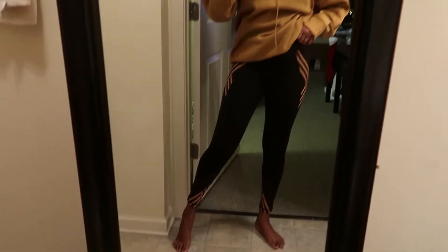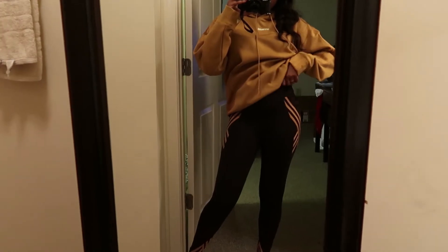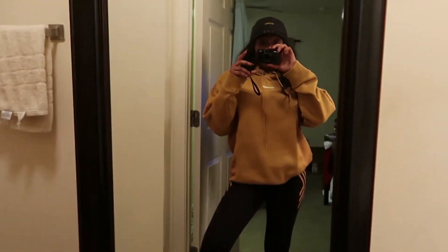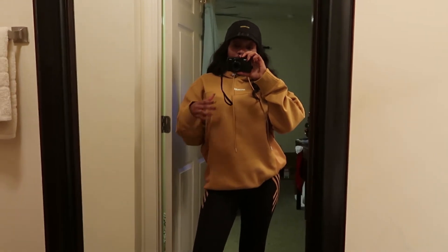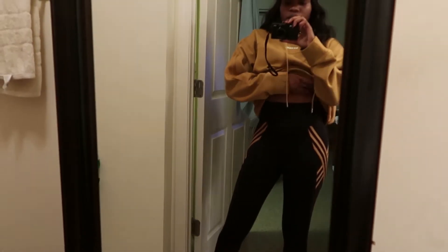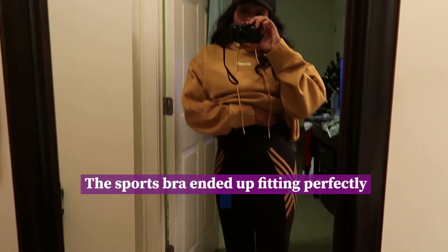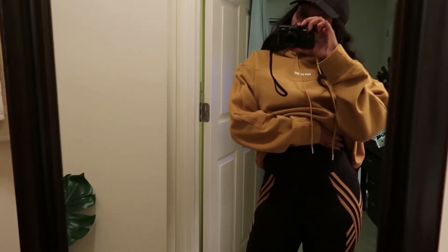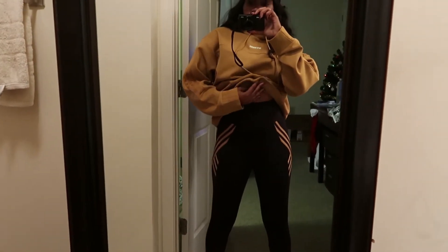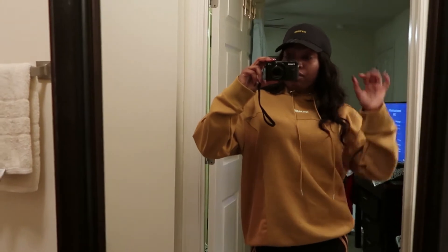I could only get the leggings in extra small because they were sold out in my regular size small, so they are a little tighter than I'd like. What I might do is sell them on StockX — but I have to wait because I ordered from three different sites: Asos, Champs, and the Adidas app itself, which I only got one thing from — the matching sports bra. I'll wait to see how the leggings look with the bra, and if together it creates a weird muffin top I will not be keeping them and will get my actual size small on StockX.